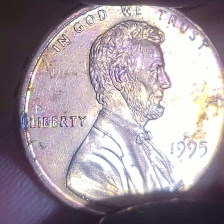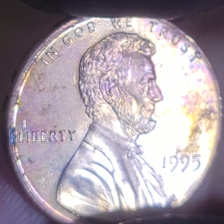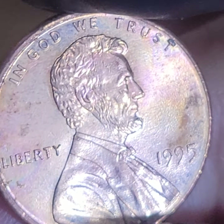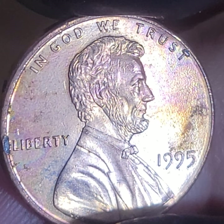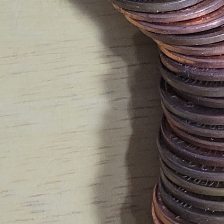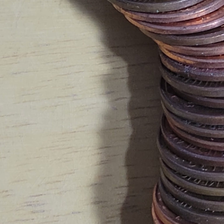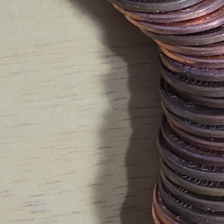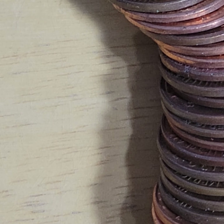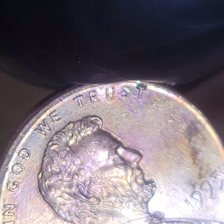The 1995 — if it has any doubling on the obverse — that's a key variety, I've never found one. That 'T' has got me interested, let me look at that 'T'. That's got to be as close to a double... is that machine doubling? That's one of the oddest machine doubling I've ever seen, if it is.